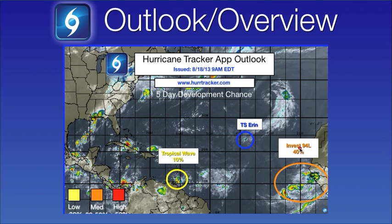We do have a new Invest — Invest 94L — located here in the eastern Atlantic. It's a very broad, disorganized area of low pressure, and this will be the focus of today's video update.